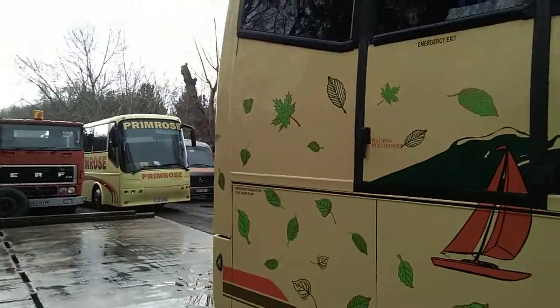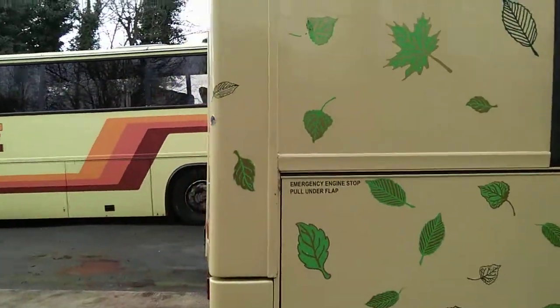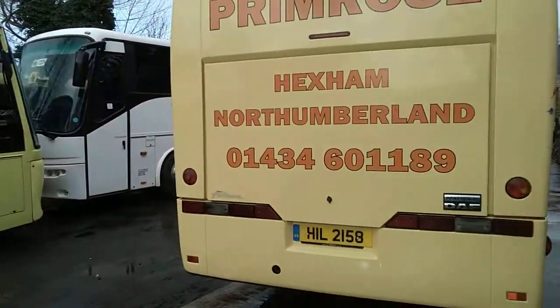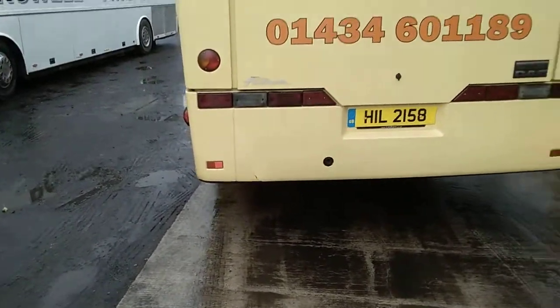There are only a couple of little marks on it. We've got a mark on the back corner and we have got a mark at the bottom of the back bumper.